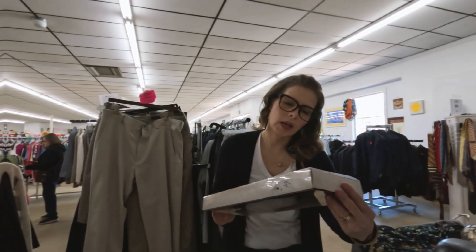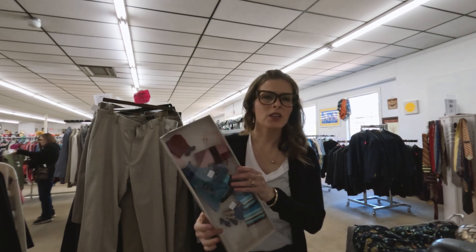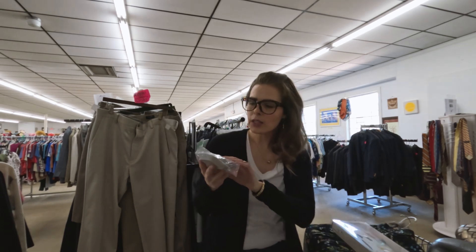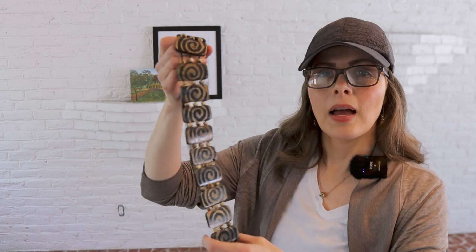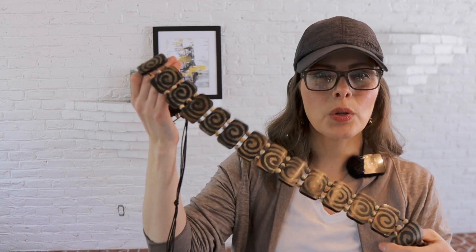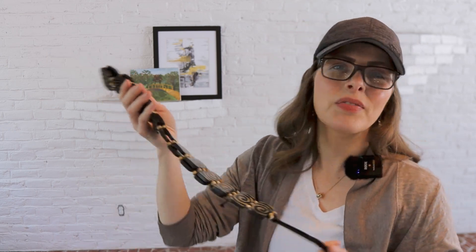I attempted to share this haul while I was in the thrift store because I only found a few items, but the audio was unusable, so I'm going to do a reenactment of what I said in the store. I found this belt — it's made in India. When I looked it up, I think it's from New York and Company. There are a few chips here and there, but I still think it was worth picking up. The belts were only 49 cents, and I'm thinking maybe I can get $15 out of it.